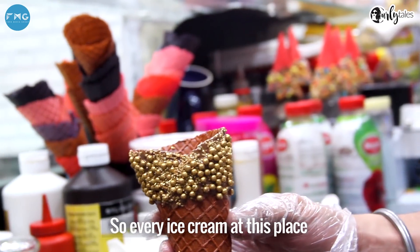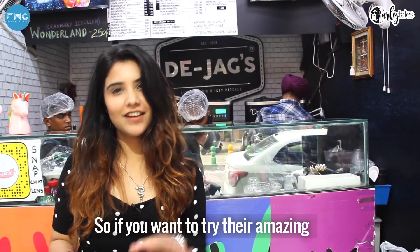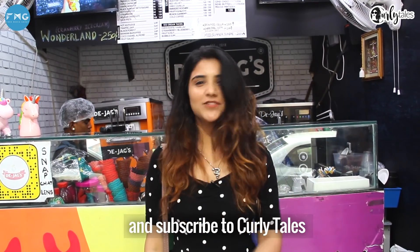Every ice cream at this place is so beautifully created and Instagram worthy that you can't help but click a lot of pictures. So if you want to try their amazing flavors, do head to De Jag's right now. Until then, like, share and subscribe to Curly Tales.